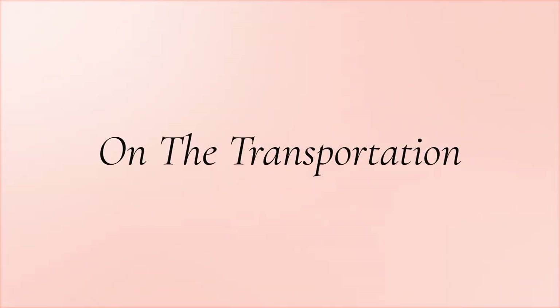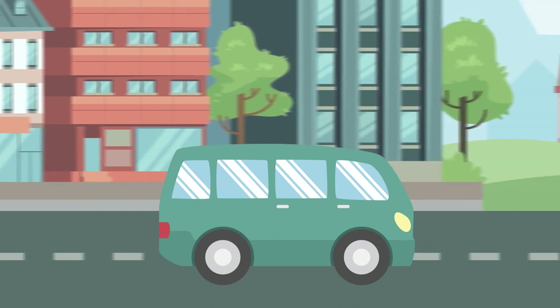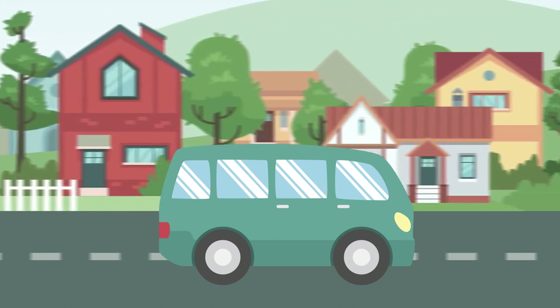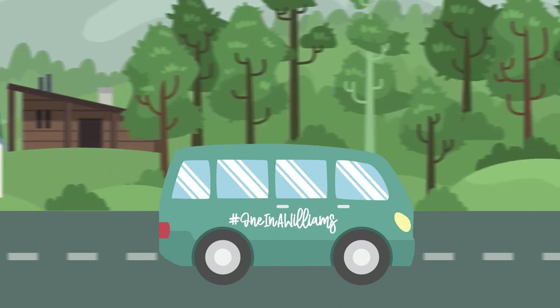On the transportation. Have you arranged specialty transportation to take your guests from the hotel to your venue? If you're planning to have wedding day transportation, don't forget to create cute wedding hashtag signs to have on the outside of your vehicle.